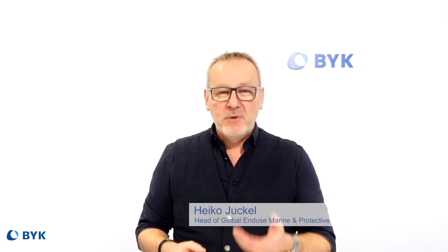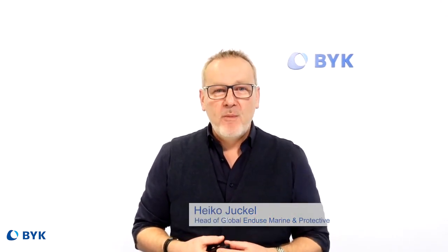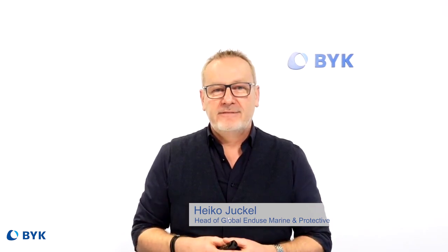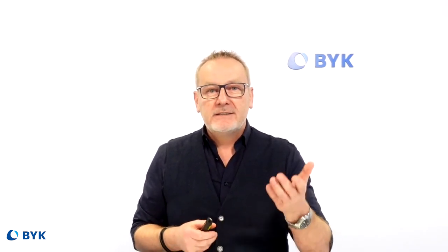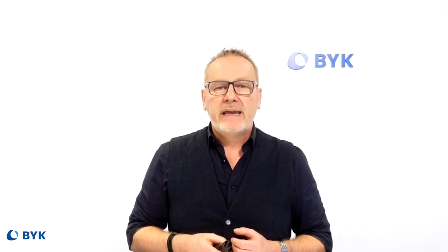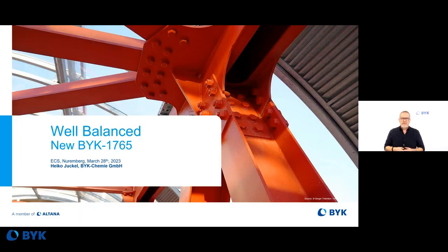Why? You ask me, why a new deformer, a new additive? There are good reasons. The technical demands of the protective coating market are challenging us for new solutions. Sustainability and regulatory issues are pushing us for new solutions. And all these demands are combined in a new product called BYK-1765.